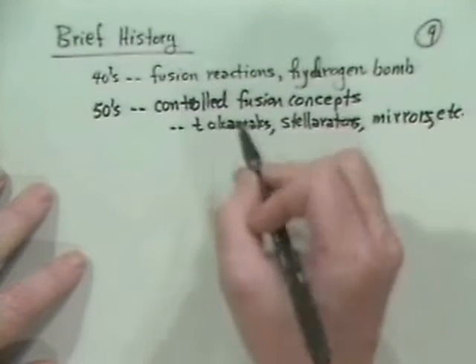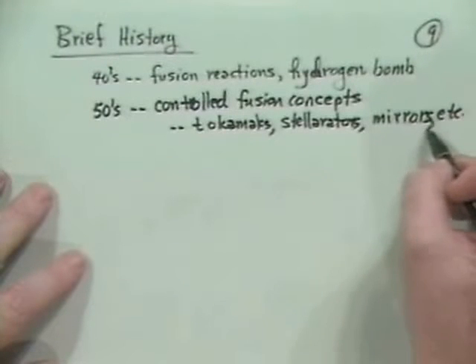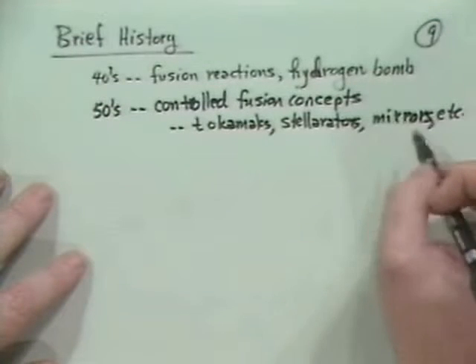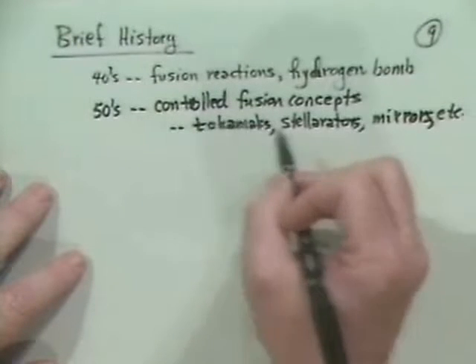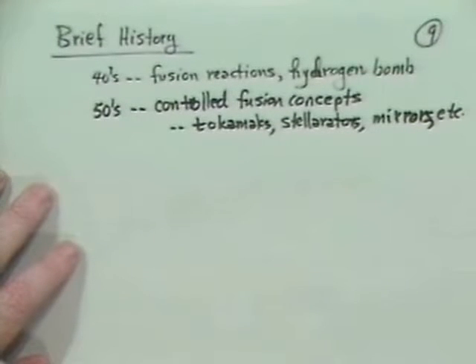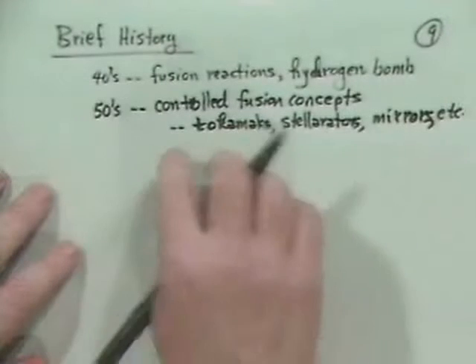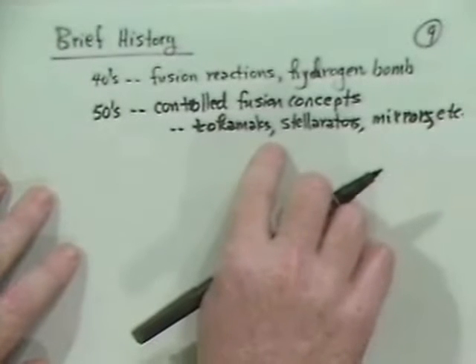Mirrors were invented prominently by a guy named Dick Post at Livermore, and a number of people. Stellarators by Lyman Spitzer and people at Princeton. You might be interested to know that the actual people who wrote the first paper on the tokamak were Andrei Sakharov — whom I'm sure you've heard of, a Soviet academician considered to be the father of their H-bomb — and at the same time actually wrote the original paper with Tamm on how a tokamak might work.